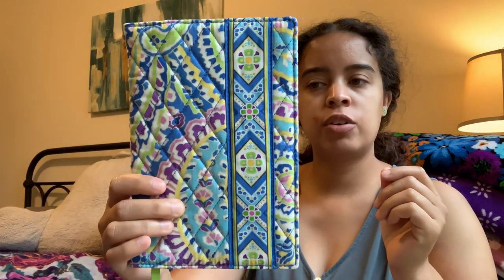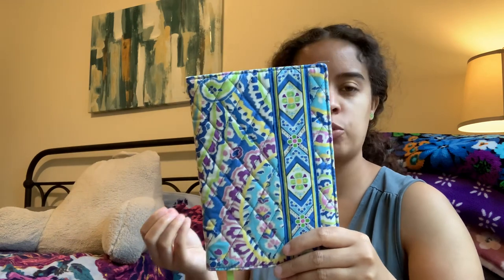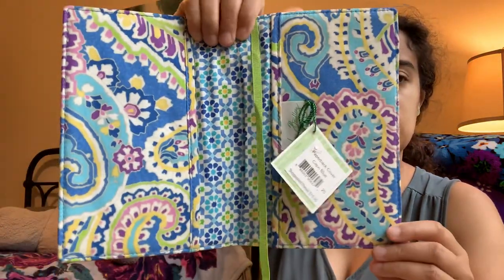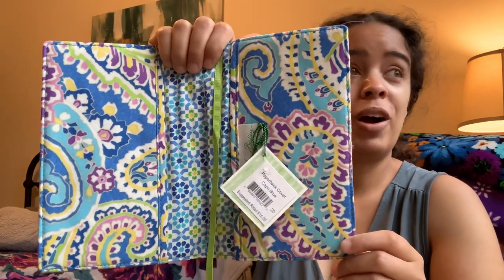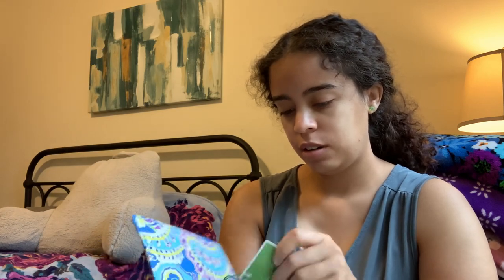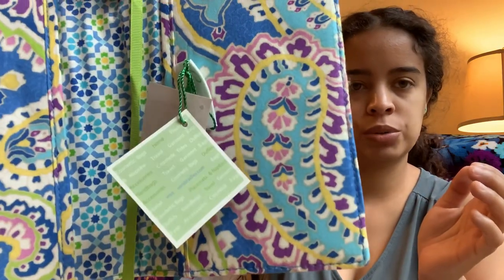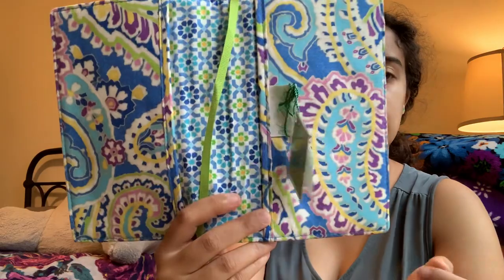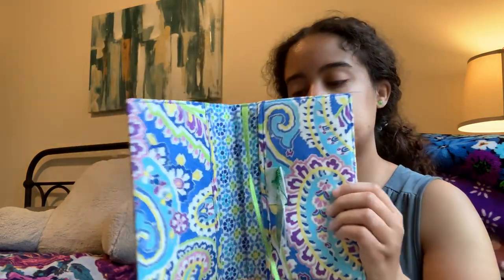This is the paperback book cover and I was gifted this with one of my eBay purchases. I can't remember what the purchase was, but someone just threw this in as a gift-with-purchase, and it still has the tags and everything. It's the paperback cover in Capri Blue, suggested retail fifteen dollars, and it is crisp and new. These are the really old Vera tags — before the iconic green ones that everybody knows. I really like this pattern; I don't have anything else in this print. It will fit my smaller books like The Hobbit, comes with a little green bookmark, very soft, and has the diamond quilting on it.